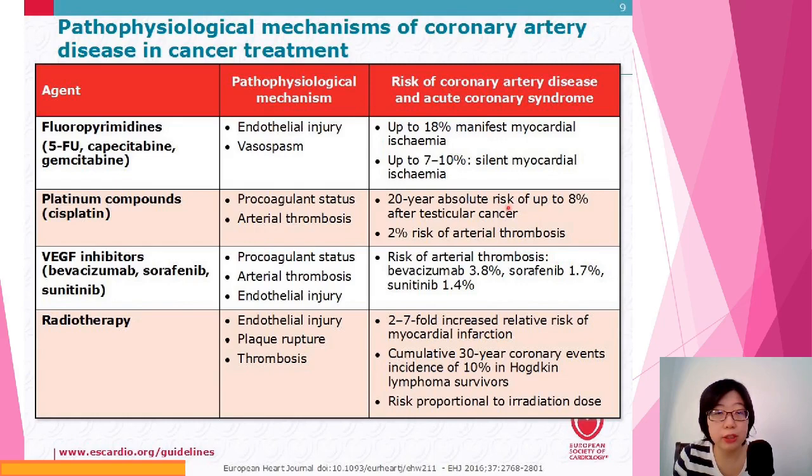This slide summarizes some drugs and their potential pathophysiological mechanisms that can cause damage. Some drugs like 5-FU can cause endothelial injury, increasing the risk of myocardial ischemia — like a heart attack. VEGF inhibitors can also cause endothelial damage and increase the risk of thrombosis, which is again something we want to prevent.